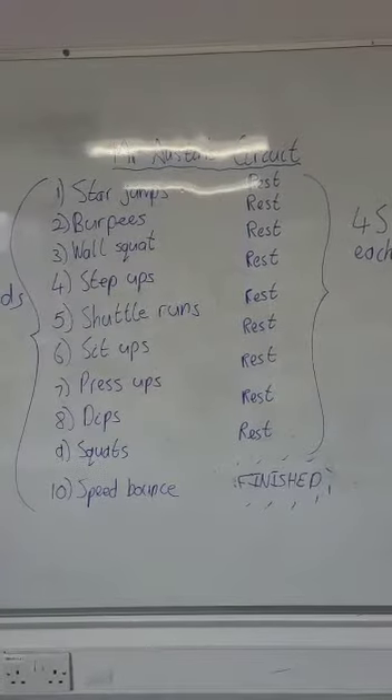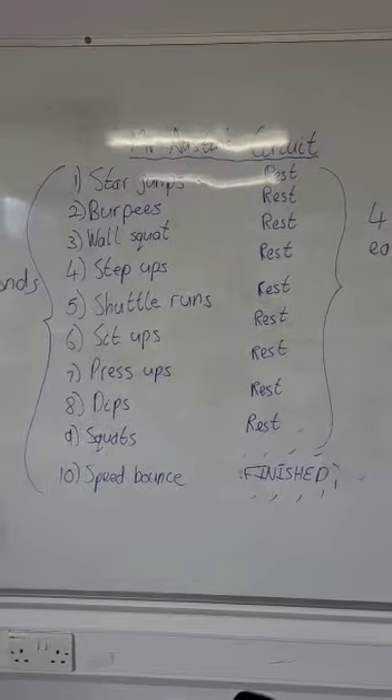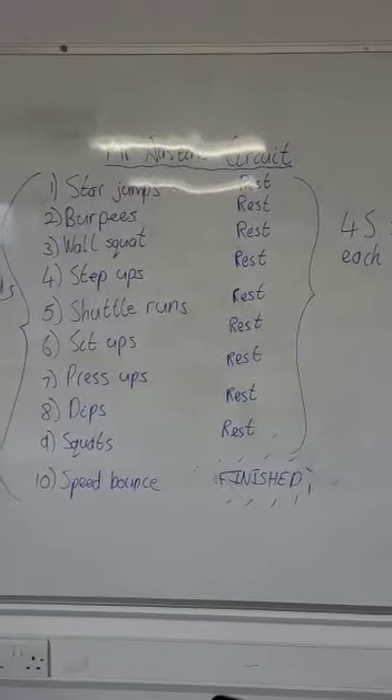I'm going to be making a video of myself doing it, so if some of these exercises don't look familiar to you, you will see me doing them so you can copy as I work through them.